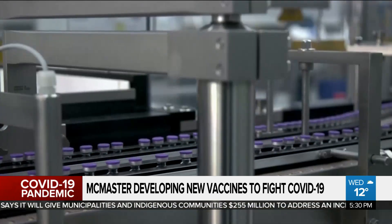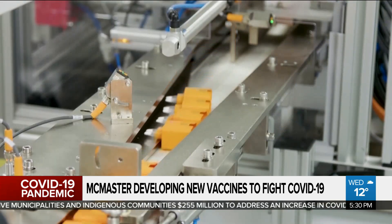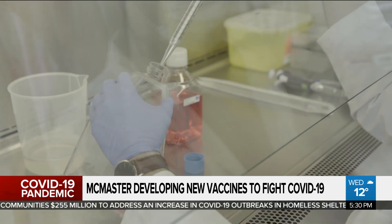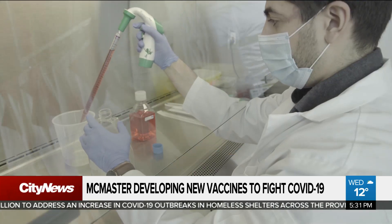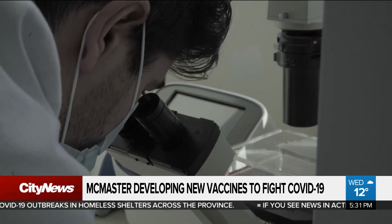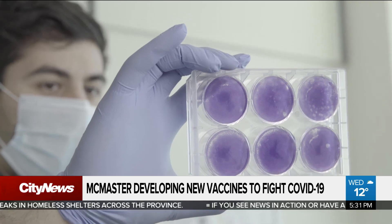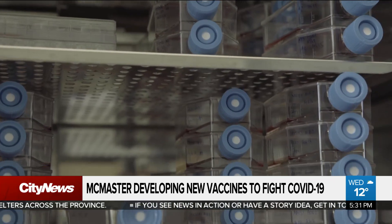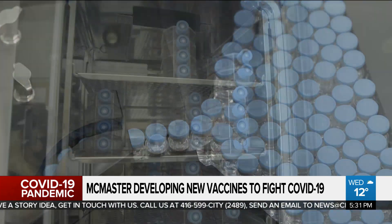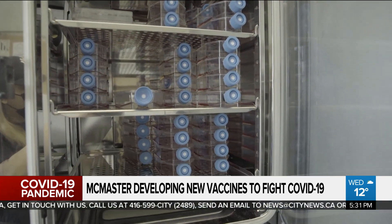These vaccines would be different from the RNA technology we've all been learning about from Pfizer and Moderna. This scenario revolves around vectors, which are essentially disabled common cold viruses — a technology that is used worldwide but was developed at McMaster University decades ago. Professor Brian Lichty, who is co-leading the project, explains that all current vaccines contain one coronavirus gene or protein, whereas these contain three components from the coronavirus.